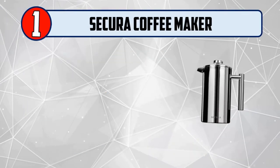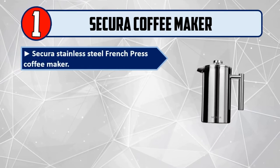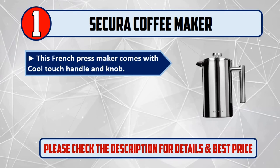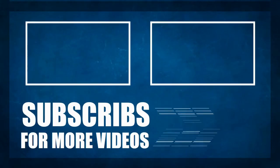And Number 1: Secura Coffee Maker — Secura Stainless Steel French Press Coffee Maker. Three-layered stainless steel filter structure. Bonus stainless steel screen included. This French press maker comes with a cool touch handle and knob. All the parts of this French coffee maker are dishwasher safe. Please check the description for details and best price.